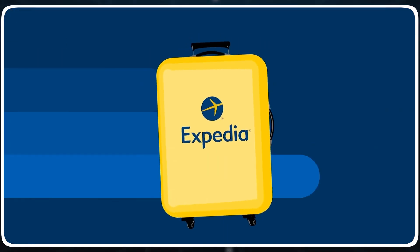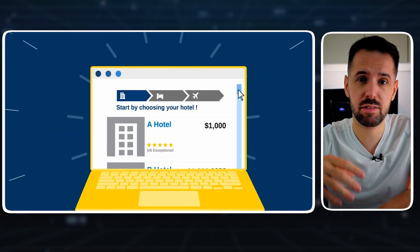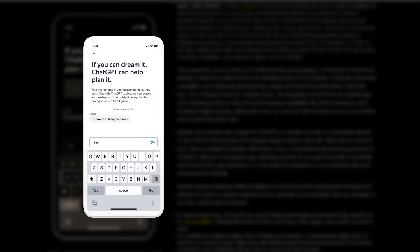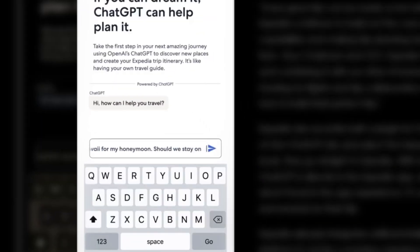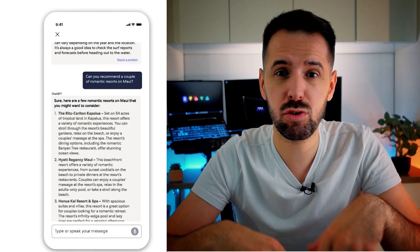Have you ever planned a trip and felt overwhelmed with all the options out there — from flights and finding a resort to what activities you should do? There are many things to consider when putting together a travel itinerary. Here comes the ChatGPT Plus Expedia plugin, a tool that can serve as a trip planning advisor. The plugin's official description is: bring your trip plans to life — get there, stay there, and find things to do and see. You can simply tell it where you want to go and it will take care of the rest, finding flights, recommending resorts, and suggesting activities.